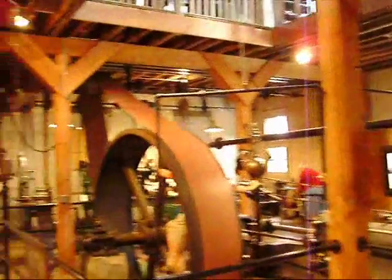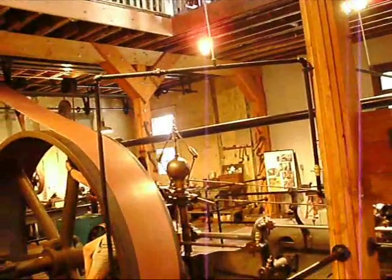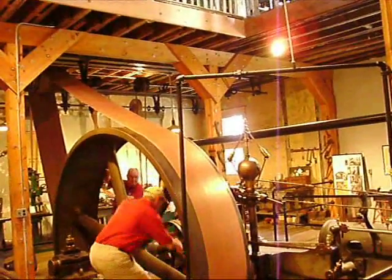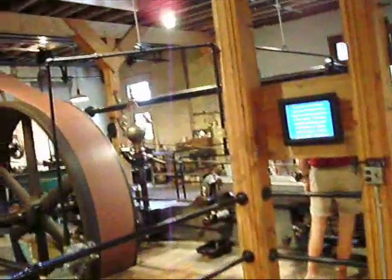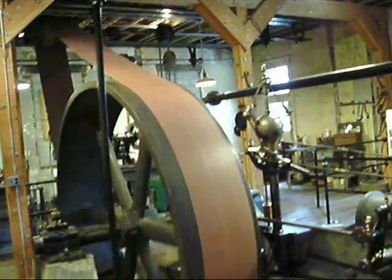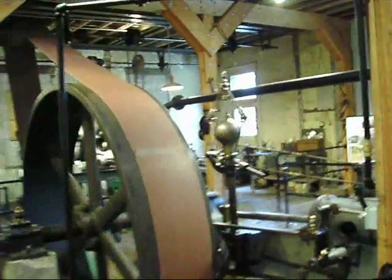This is the Corliss engine, and they kind of stopped it in the wrong position. They're going to fire this thing up. As I was saying, this is run on compressed air, but I'll let them explain it.